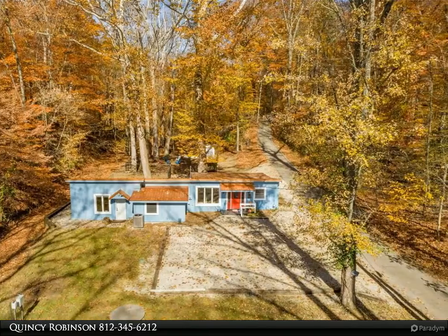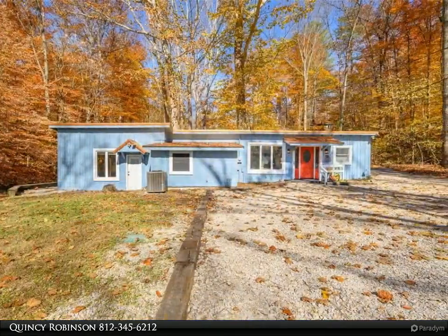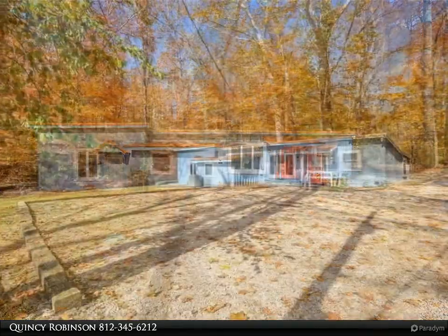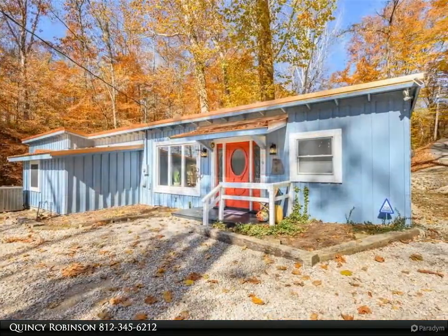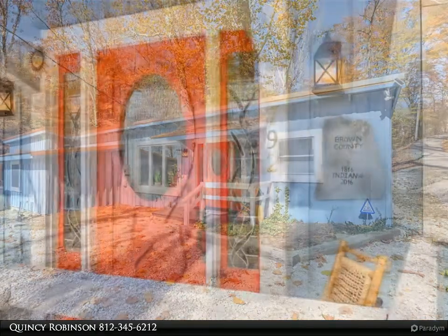This Carpenter Realtor's property video is presented by Quincy Robinson. Welcome to Sycamore Hollow, a piece of Brown County history dating back to the 1800s, originally used as an art studio.